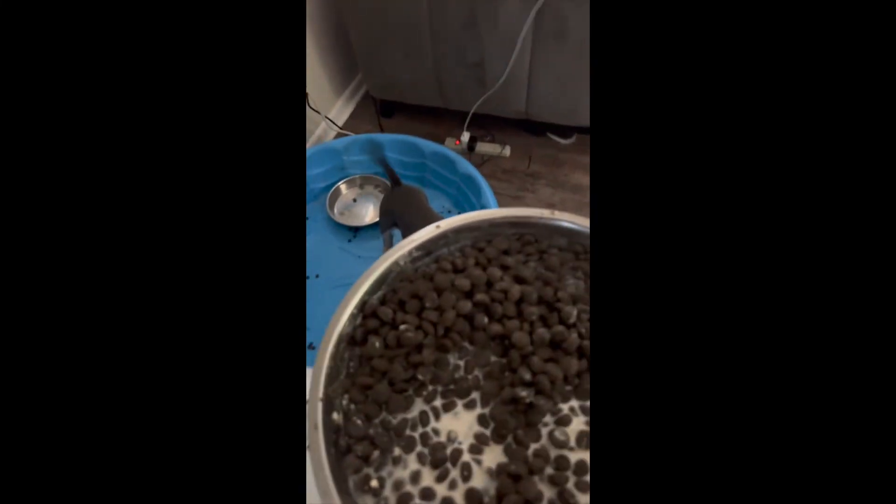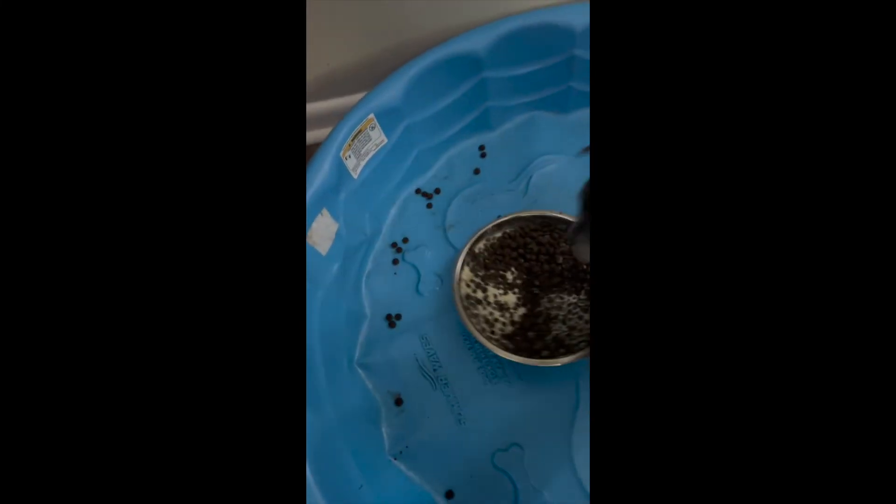Max, come on, buddy. Come on. Come on, Max. Hey, hey, hey. There you go, buddy. Here we go, some water.